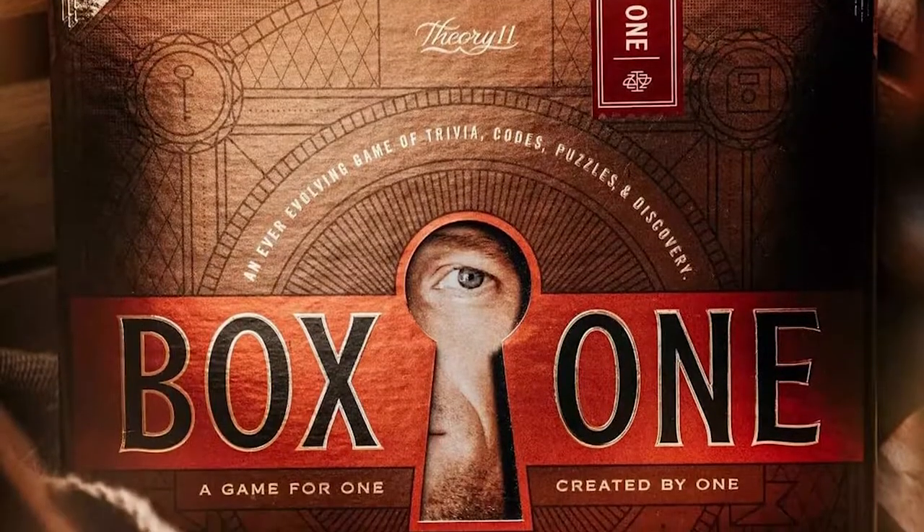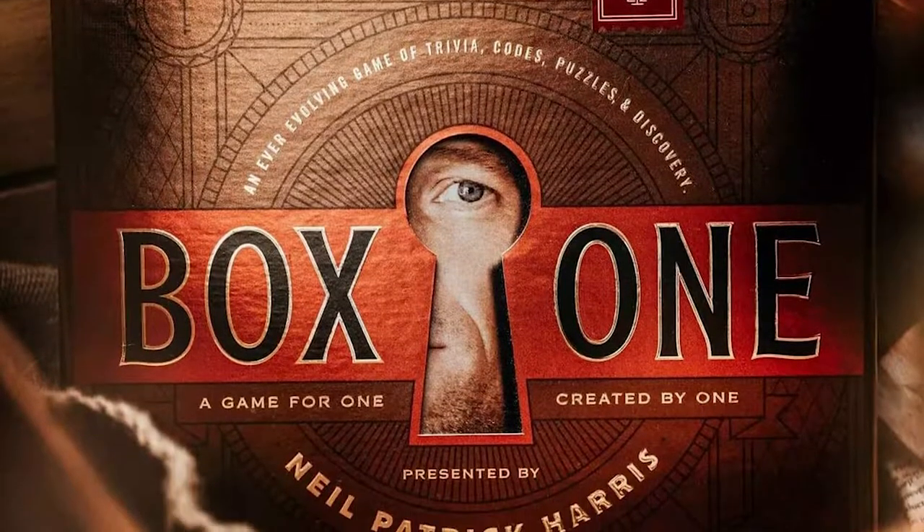I'll kind of give you the setup for the game, what it comes with, and how you play it. But because it is a mystery trivia style game, I won't be giving a whole lot away and I'll mainly be talking about what I think of the game. So upon opening Box One, you're going to notice a singular page rulebook which details what you're going to be doing and what you get in the game.